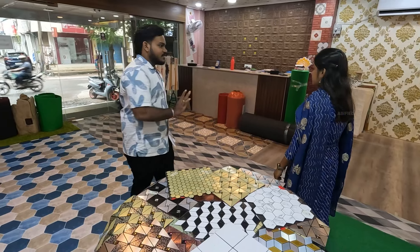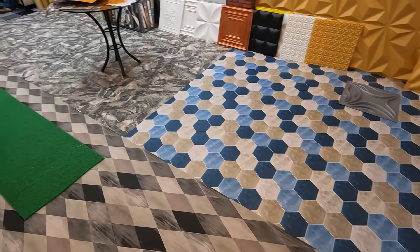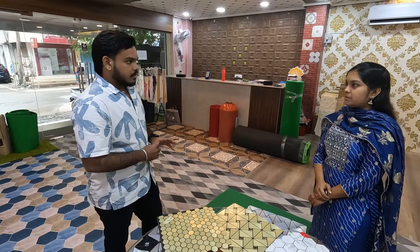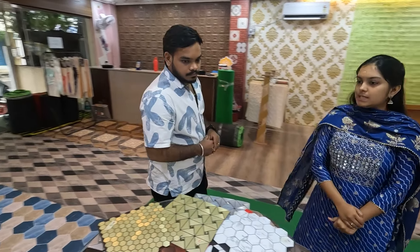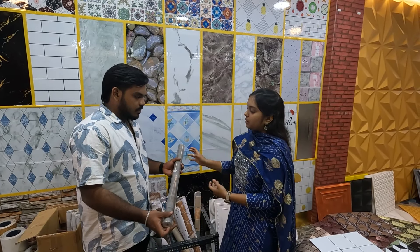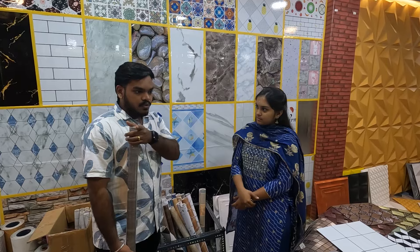We have a new flooring — PVC flooring. Let's talk about this. We have to do this with PVC flooring. We have 24 designs. We have to do this without any scratch — maximum flooring.